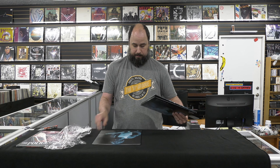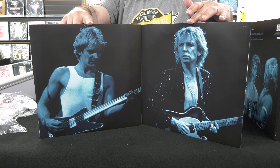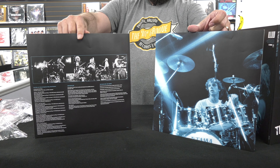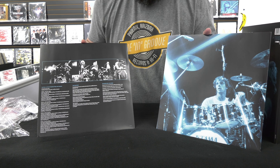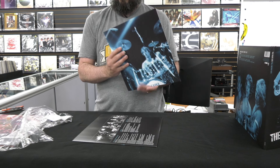Let me give you a close-up of the back. These were released on CD, I want to say, in the mid-90s, but it's nice to have those on vinyl. You've got Andy and Sting, and Stewart there on the back. And then you've got the set list, some information, and liner notes.